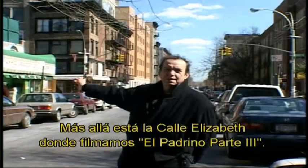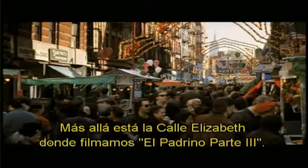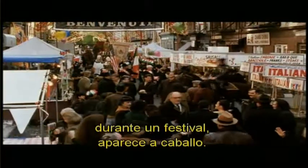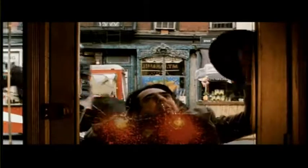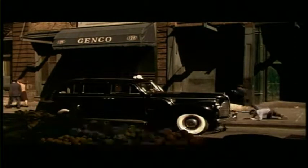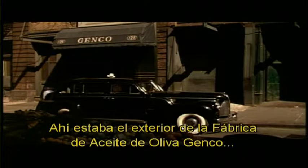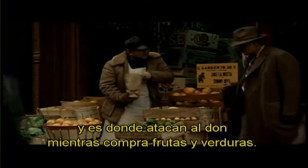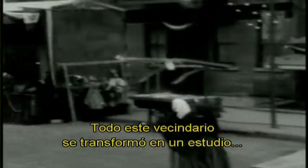Further down the street there's Elizabeth Street, where we shot Godfather III. We transformed that whole street when the Andy Garcia character, also during a festival, was riding on horseback. And next to that is Mott Street, that we used for Godfather I. It's where we had the exterior of the Jenko olive oil factory, and where the Don, as he was buying fruit at the fruit stand, was shot. This whole Lower East Side was a very big back lot — a real back lot for the Three Godfathers.